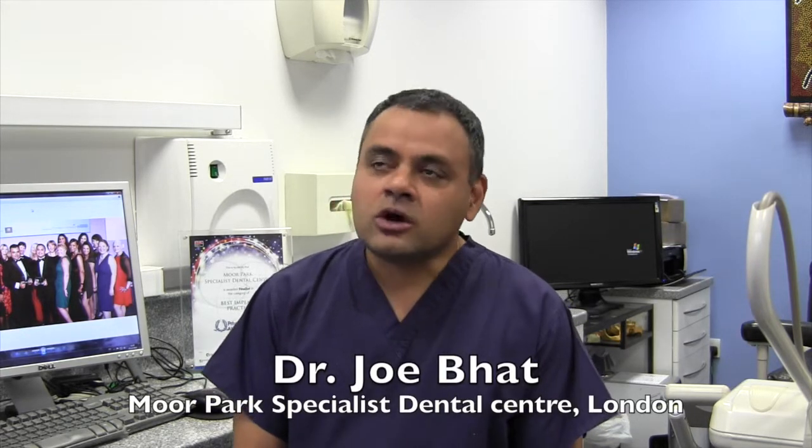The costing of the dental implant is probably my most frequently asked question. With regards to the cost, there are three main factors that determine what or how expensive an implant would be.